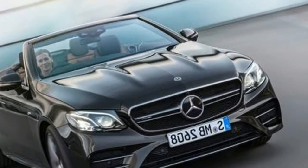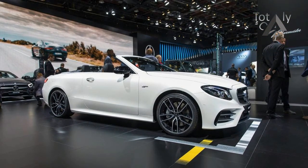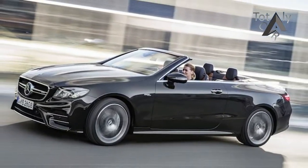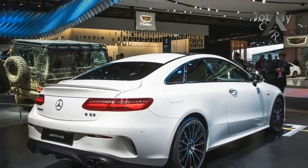Unlike its sedan sibling, the cabriolet model has yet to receive the AMG E63 treatment, but Mercedes used the model to launch a new vehicle lineup under the AMG badge. It's called the E53 Cabriolet and was introduced at the 2018 Detroit Auto Show alongside the E53 Coupe and the CLS 53.